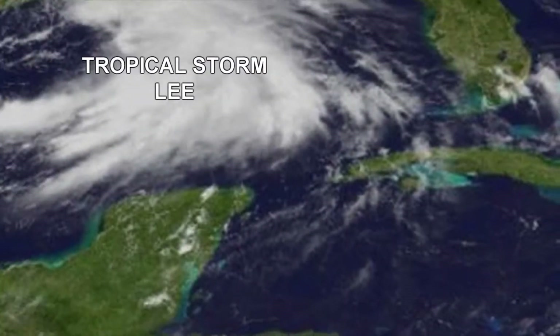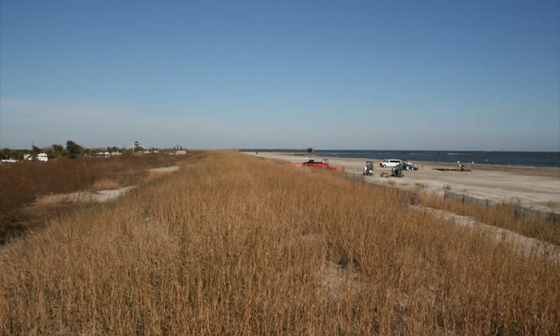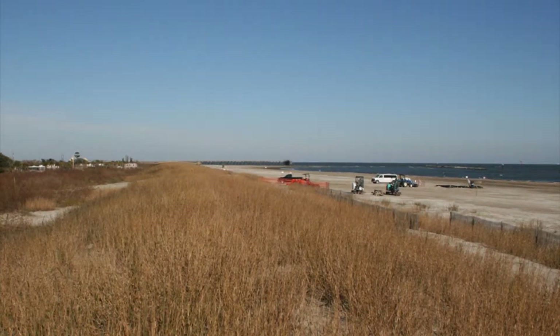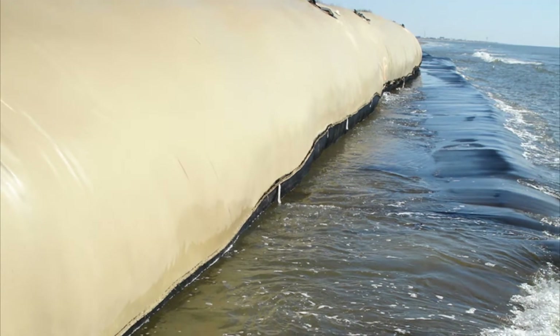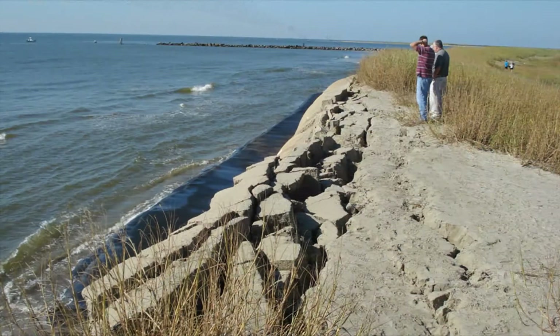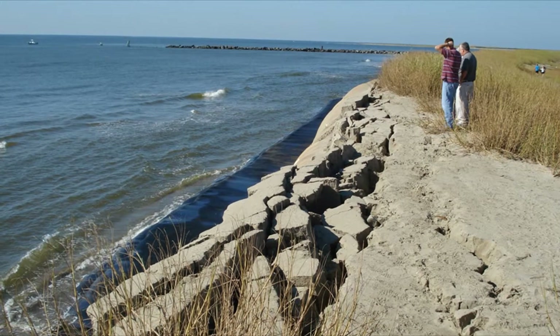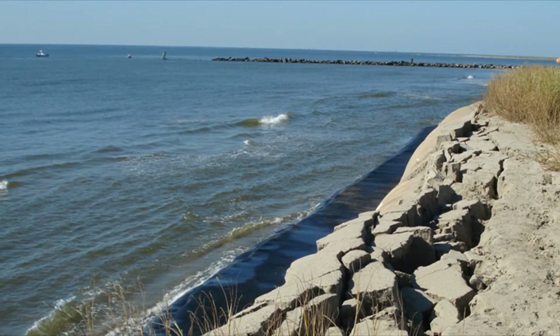In early September 2011, Tropical Storm Lee pounded Grand Isle. The end result was that the dune performed as designed, protecting the citizens and infrastructure of Grand Isle from destruction. During the storm, a small section of the geotube system was challenged along the lower western shore of Grand Isle. The geotube performed as designed, with the frontal scour curtain launching after being attacked by storm surge waves and preserving the foundation and thus the integrity of the dune.